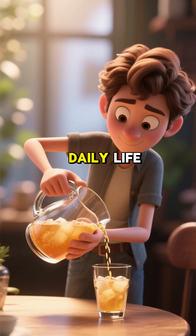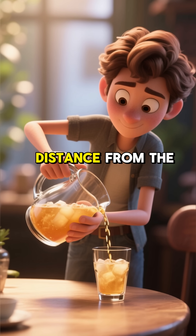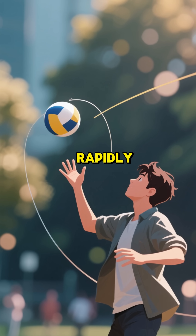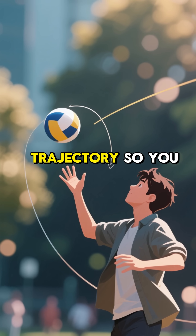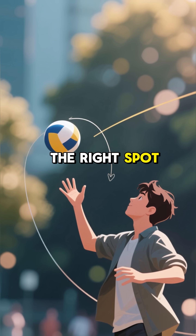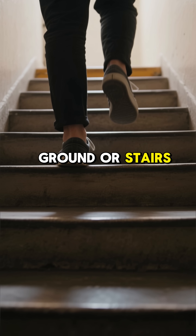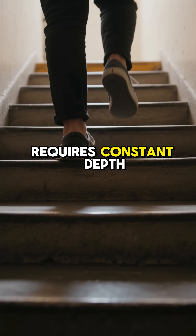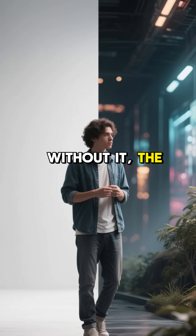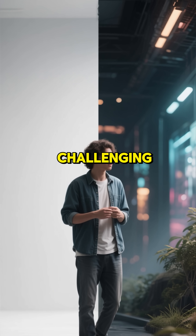Think about your daily life. When you pour a drink, you're using depth perception to judge the distance from the pitcher to the glass. When you catch a ball, your brain is rapidly calculating its speed and trajectory so you can place your hands in exactly the right spot. Even just walking down the street, especially on uneven ground or stairs, requires constant depth perception to keep you from tripping. Without it, the world would look like a flat movie screen, and navigating it would be incredibly challenging.